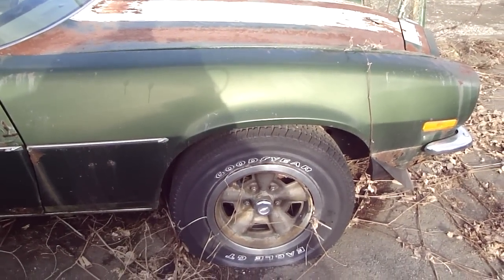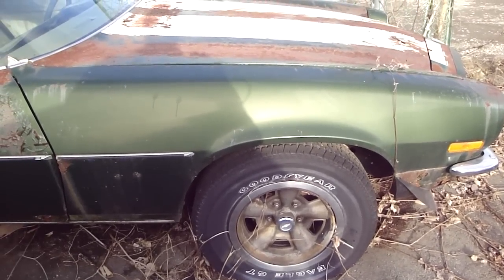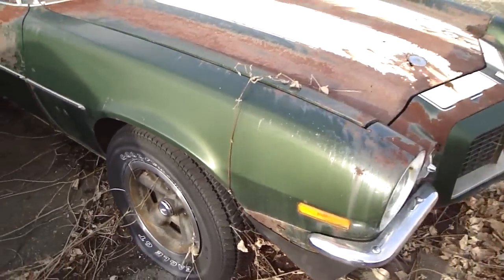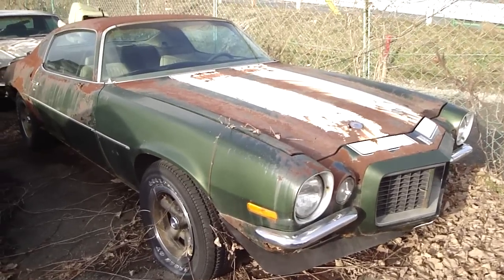Okay guys, we are back at the scene of the crime. I still can't believe that such a beautiful and rare muscle car has just been left here.